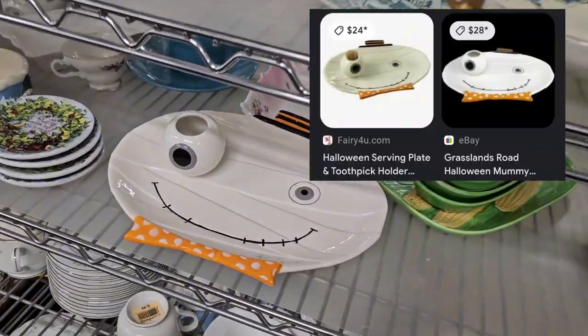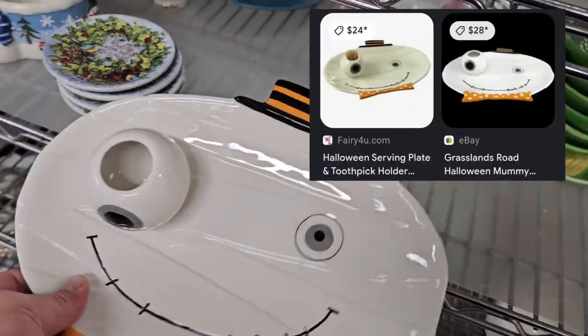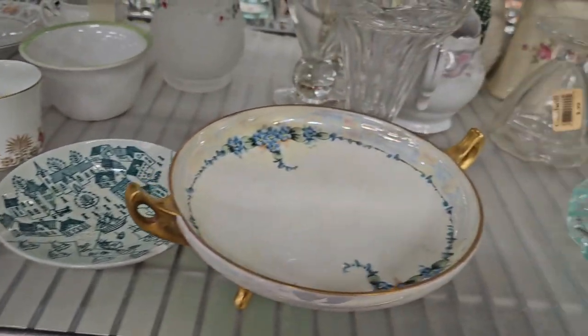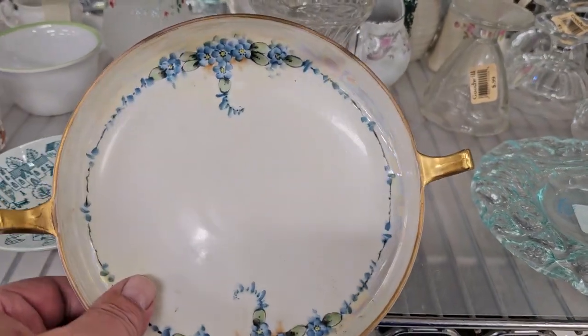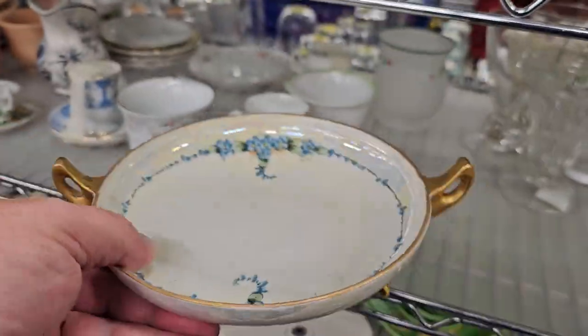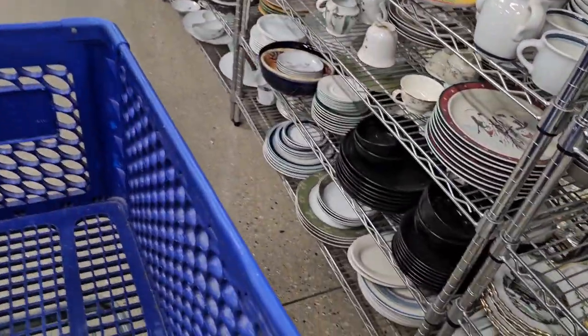What else do we have? This is kind of fun — look at this guy. It's newer, but that made me laugh. It's only $3.99. This is gorgeous — I love the gold trim and the blue. It's lusterware on the back. For $3.99, that's a good price. Into the cart you go.